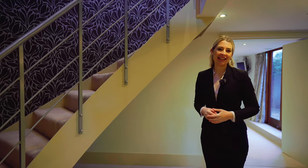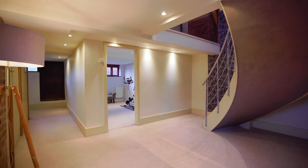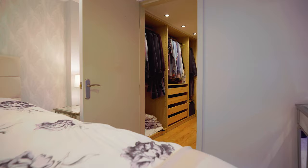The attention to detail at this wonderful home is absolutely astounding. Take a look at this gorgeous staircase. This principal bedroom benefits from a stylish en suite and a walk-in wardrobe.